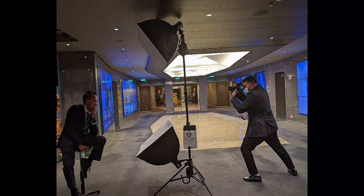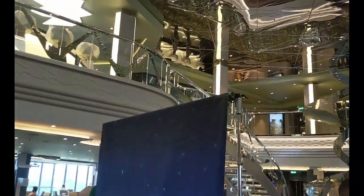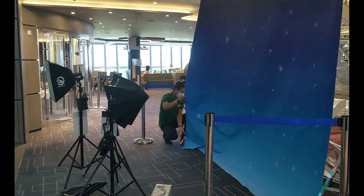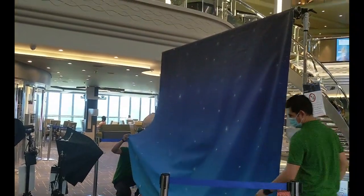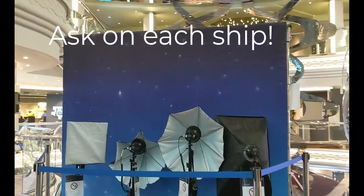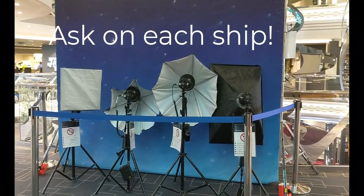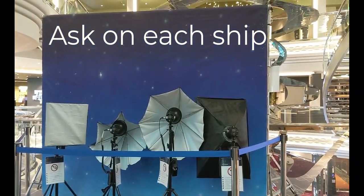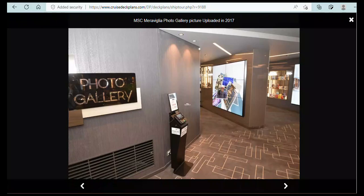On board, I briefly filmed some of the photography setup. Starting at 4pm, the photography team are setting up the backdrops for the professional photo sessions. It doesn't seem to be floating photographers during the day, but they seem to be available in the evening. On board, they're generally available 5:30 to 10pm to take your photos. If you're at Ocean Cay, they're generally there from 10am to 1 or 2pm to take your photos on the beach.